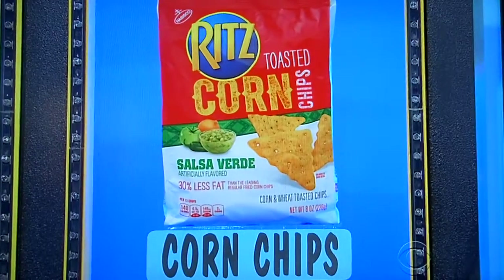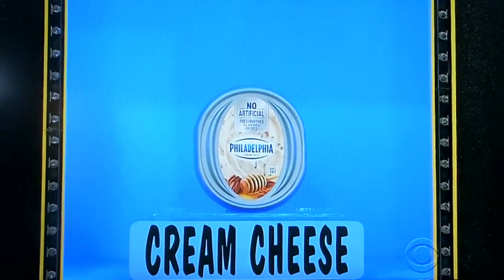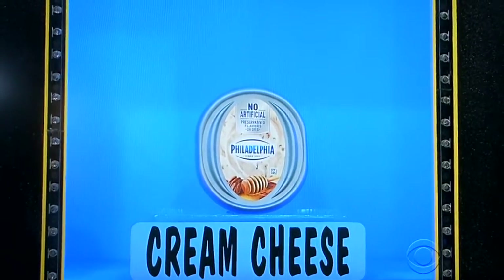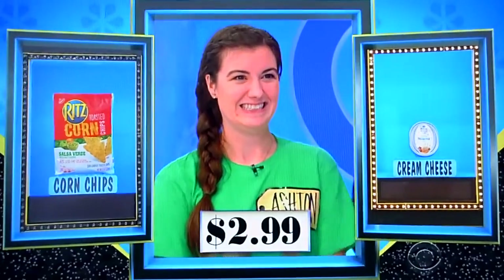Well, let's try to get one, Ashton. Corn chips and cream cheese. First, an eight-ounce bag of toasted corn chips. Then a 7.5-ounce container of honey pecan-flavored cream cheese spread. I already had dinner, honey. $2.99 — is that for the corn chips or the cream cheese? Cream cheese. $2.99. Yes!